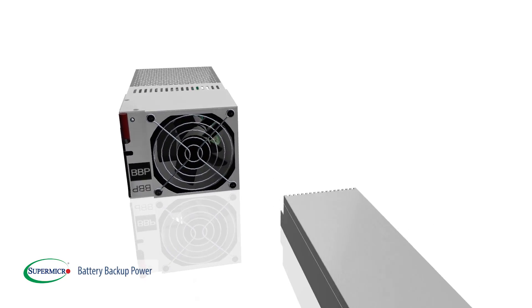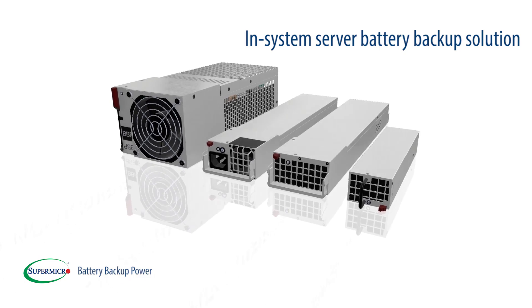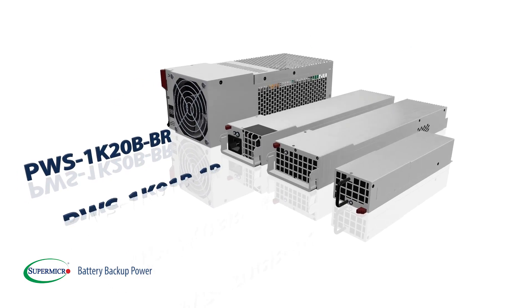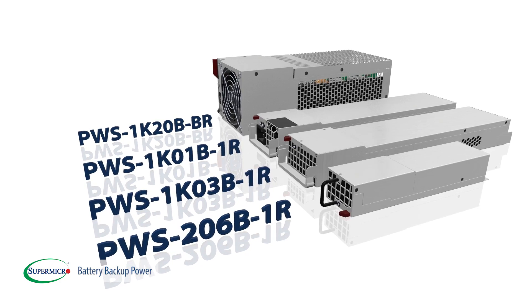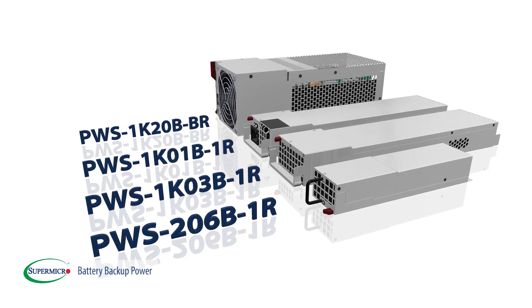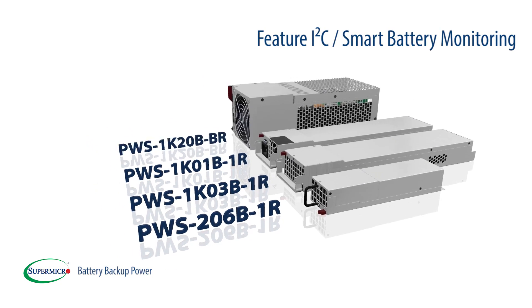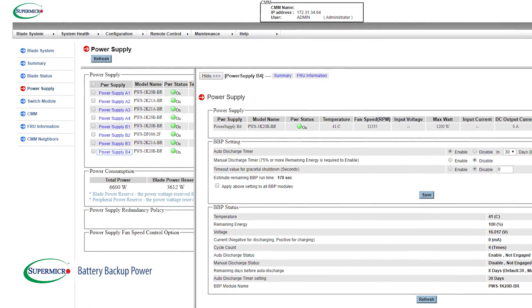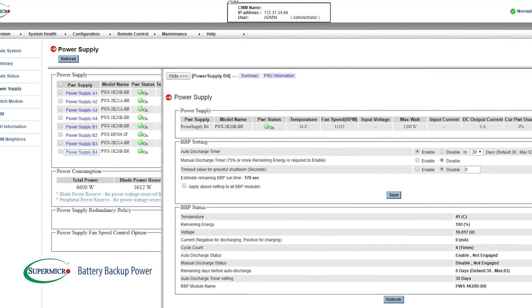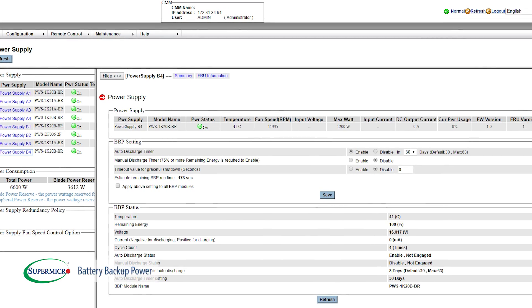Supermicro Battery Backup Power Units, or BBP, provide an in-system server battery backup solution. They are self-contained and hot-swappable units, which can charge and deliver system power in real time during AC power interruptions. Meanwhile, the BBP modules feature I2C smart battery monitoring through remote management that provides long life and high durability. Hence, they provide for fail-safe switchover to alternative power sources or for orderly shutdowns.